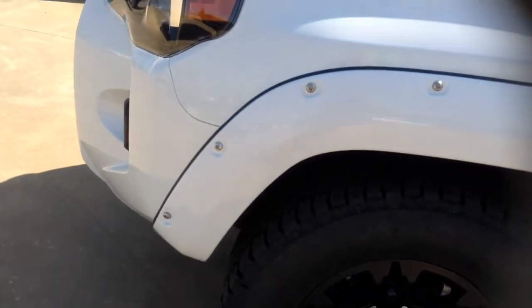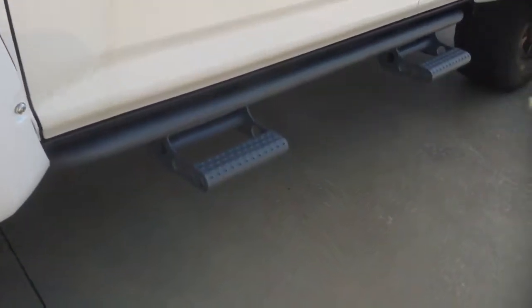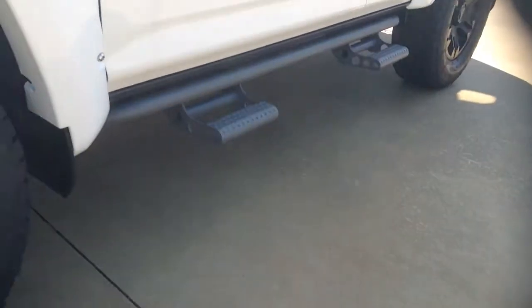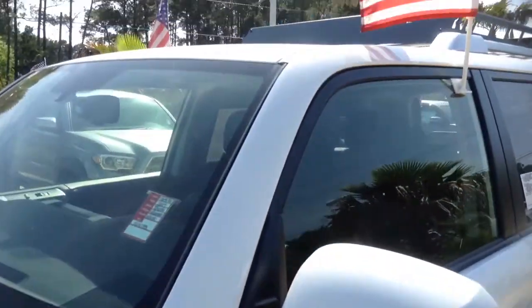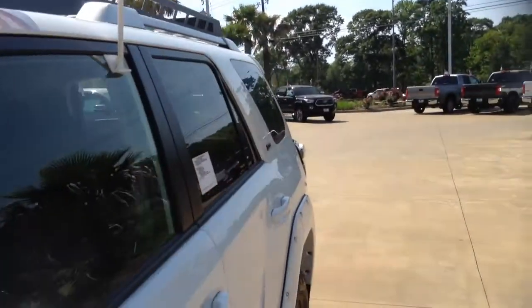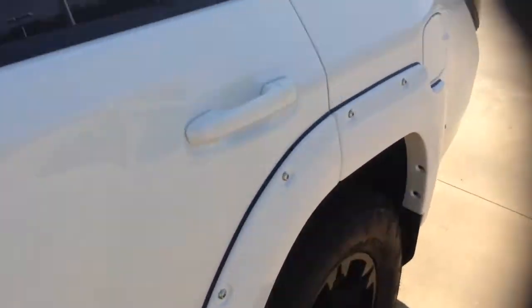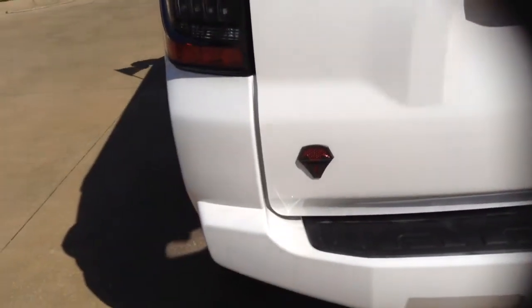We also get pocketed fender flares. The running boards — these are called rock rails with the removable side step. On the top we have a T-Force logo roof rack, and my favorite part is going to be the black badging with the T-Force logos.